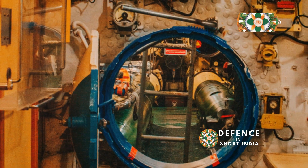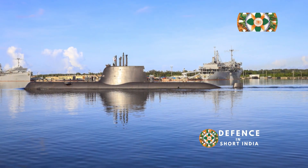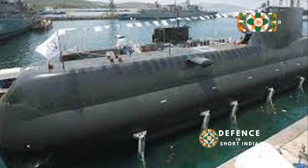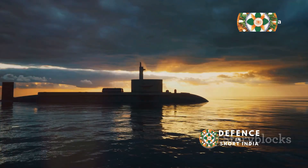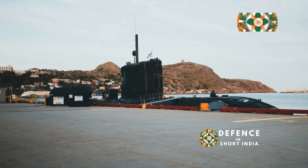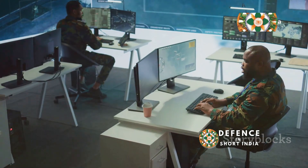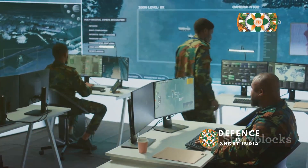Cool facts: the Type 214 is packed with amazing technology. It can dive deep — over 400 meters, deeper than most submarines can handle. It can also operate autonomously for up to 70 days, that's almost two and a half months underwater. This submarine is more than just a machine; it's a testament to human ingenuity, combining cutting-edge technology with strategic thinking.